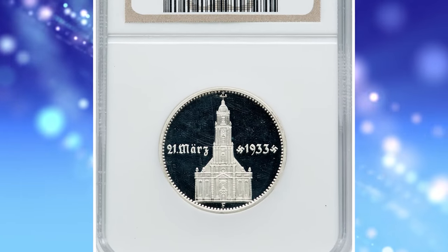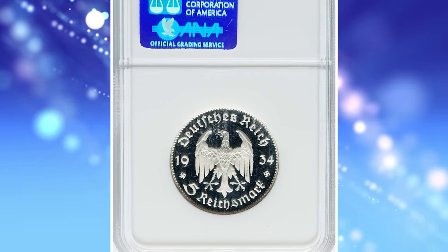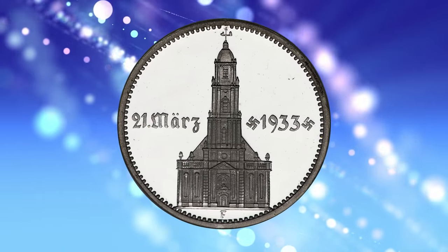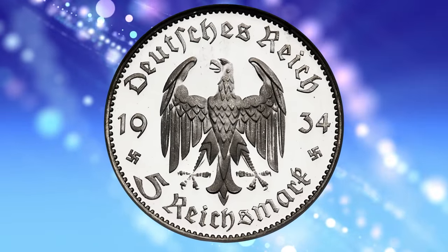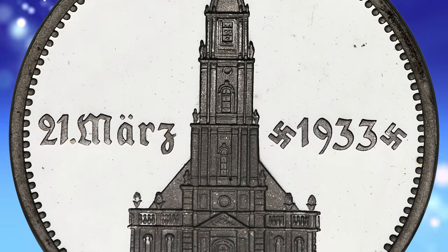Number 2: 1934 F Third Reich Proof Potsdam Church 5 Mark, graded as PR65 by NGC — the first of this mint/date combination we have handled, struck to commemorate the first anniversary of Nazi rule. Of the 10 total examples certified across the major services,